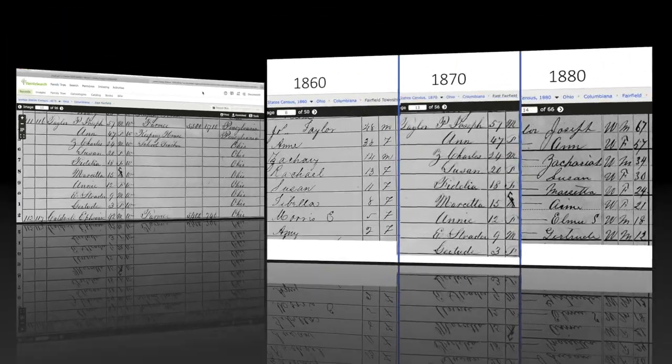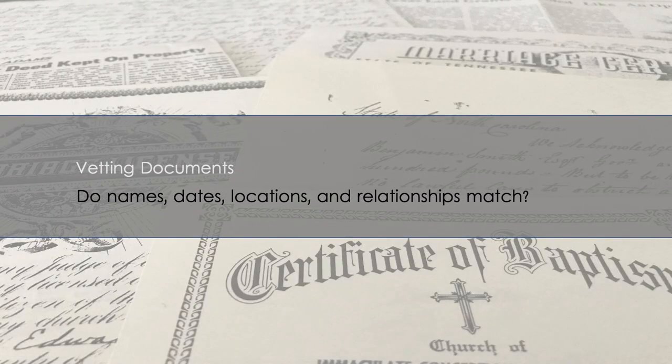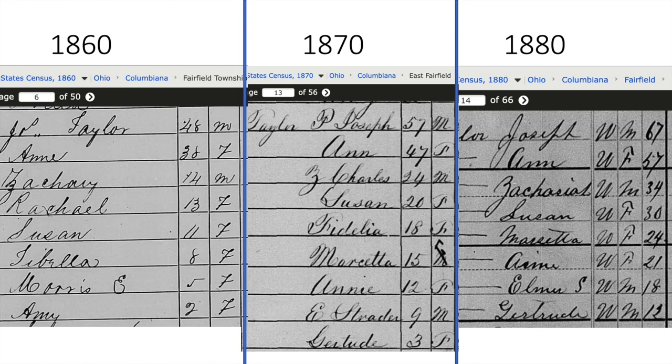I want to look at the 1870 census next to the 1860 and 1880 censuses. Right away we can see four names appearing on each census record: Joseph, Ann, Zachary (Z. Charles / Zachariah), and Susan. The ages for each individual increase by about 10 years through each census — Joseph goes 48, 57, 67; Ann goes 38, 47, 57; Zachary goes 14, 24, 34; Susan goes 11, 20, 30.